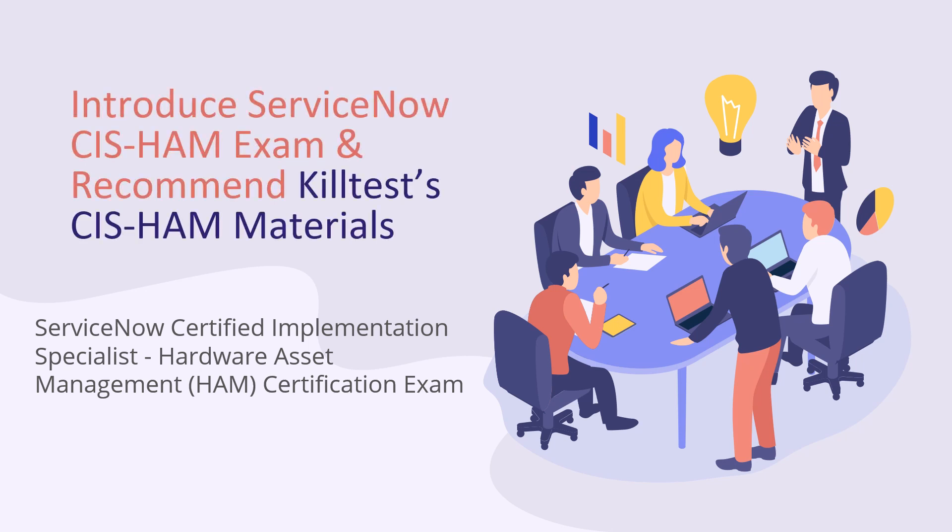The ServiceNow Certified Implementation Specialist Hardware Asset Management (HAM) Certification Exam, SIS-HAM, is one of the ServiceNow Certified Implementation Specialist exams. In today's video, we will introduce all the SIS certification exams including the SIS-HAM and recommend KilTest SIS-HAM exam questions to prepare well.